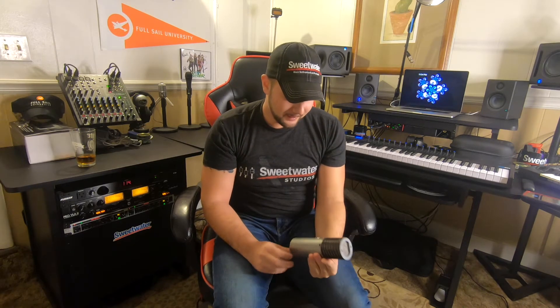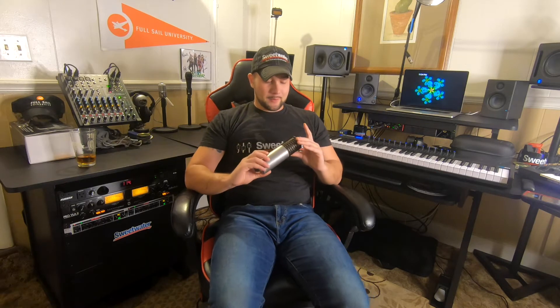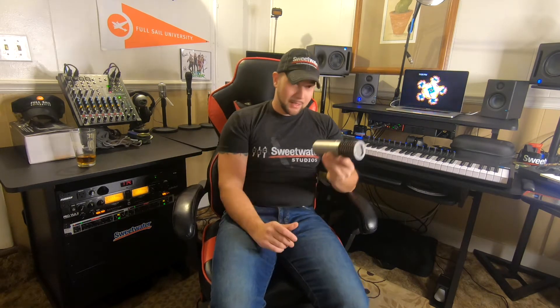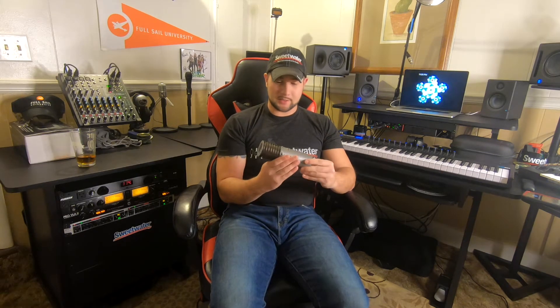All this stuff is from Sweetwater. I've never bought used equipment before, so I was skeptical. But their sales engineers hooked me up and got me a great deal on this microphone. Normally it's several hundred dollars — I ended up paying a little over a hundred bucks for it. It's awesome.